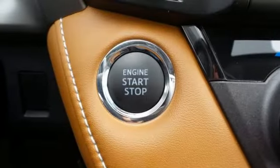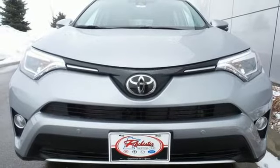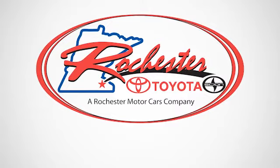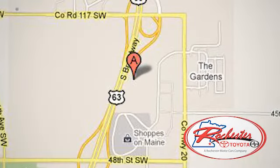This RAV4 is ready to take you on the next great journey. Are you ready for the ride? Take it for a test drive today. Experience the difference at Rochester Toyota Scion. We're conveniently located between 40th Street and 48th Street, southeast on Highway 63 South in Rochester, Minnesota.